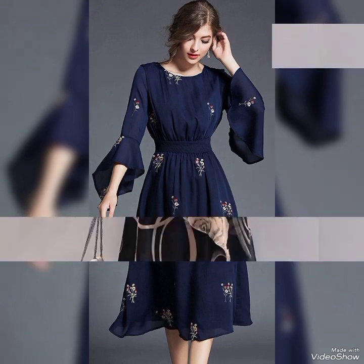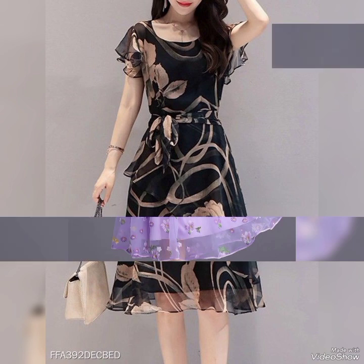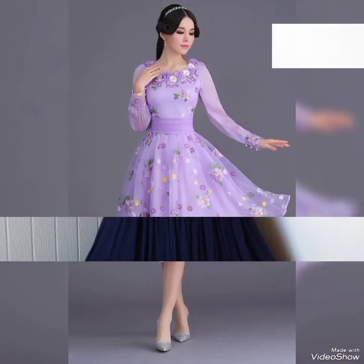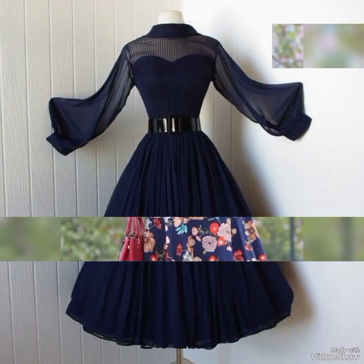These are the latest short frock designs that you can wear at any event. They can be comfortable, trendy, and perfect for any girl with any preference.